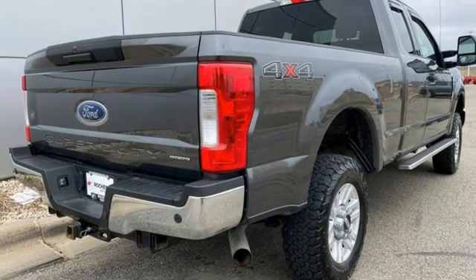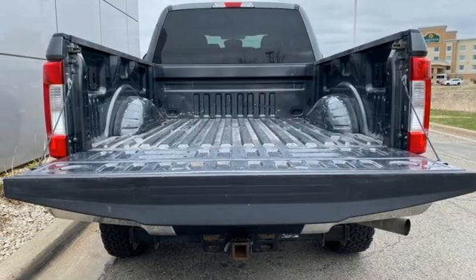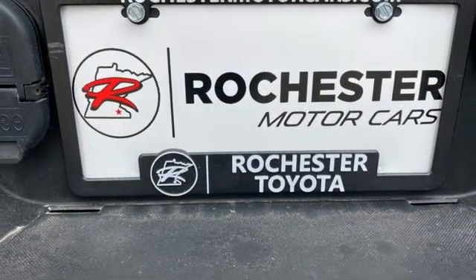Features like pickup box and cargo area lights, quick-release tailgate, and tailgate assist provide convenience. An advanced track with roll stability control and trailer sway control provide confidence.